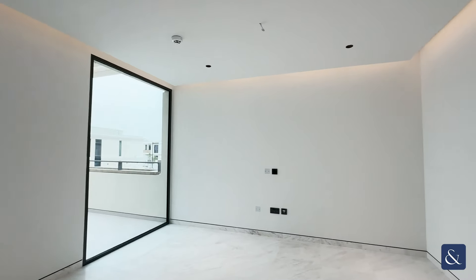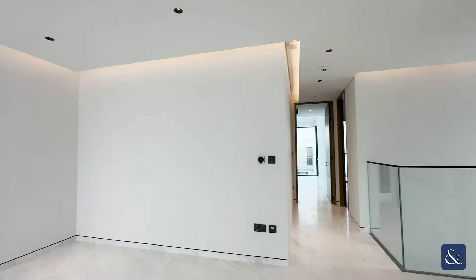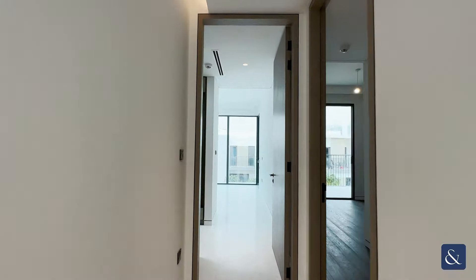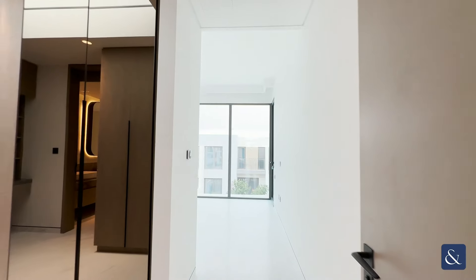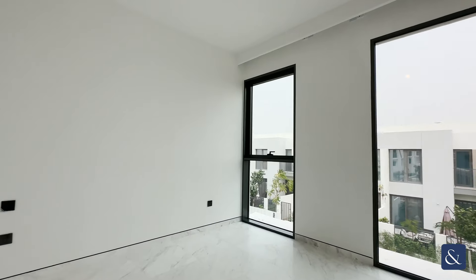You have the full ceiling with the lighting surrounding. Coming through the hallway you then enter into your master suite with access out onto the balcony.